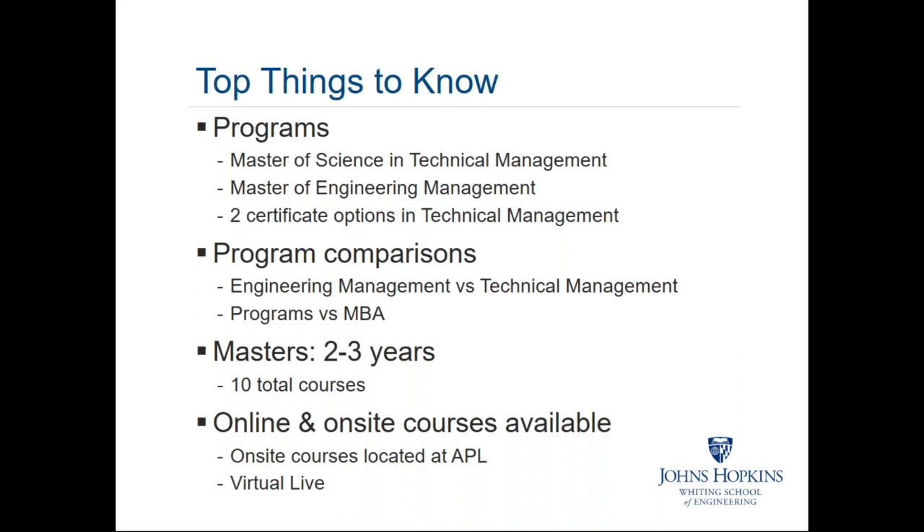The two programs we're here to talk about tonight are the technical management degree and the engineering management degree. In addition to the full master's program, we also offer certificate options, which are certainly something to think about for folks that already have a master's degree or who need a very specific course sequence to help them with their current jobs.